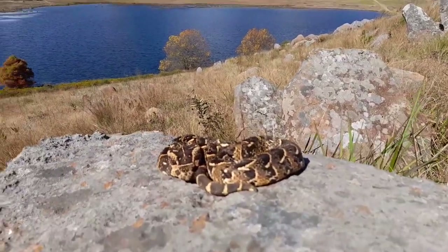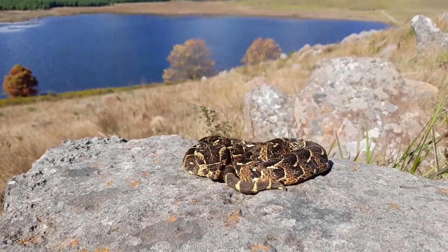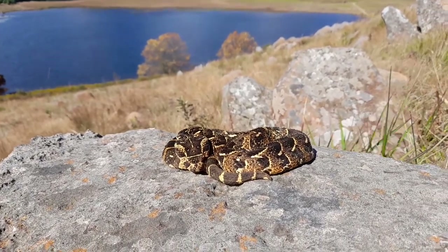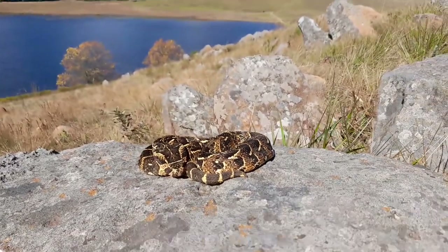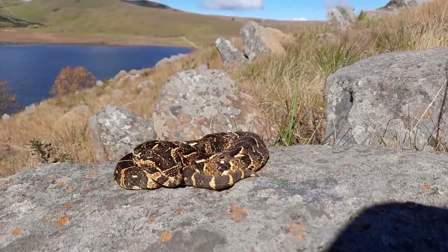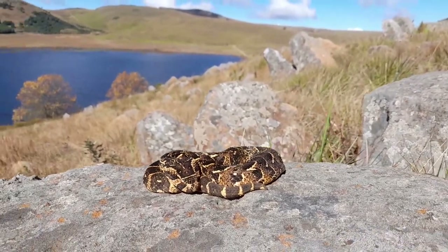Puff adders carry a really potent cytotoxic venom — a cell-destroying venom that causes severe swelling, pain, and in serious cases tissue damage. Pretty cool — it's always great finding them out in pristine habitat like this. We're just gonna grab some photos and put them right back and let him go about his daily duties.